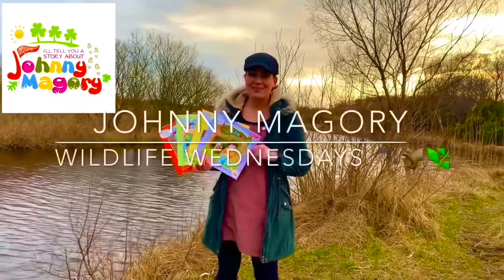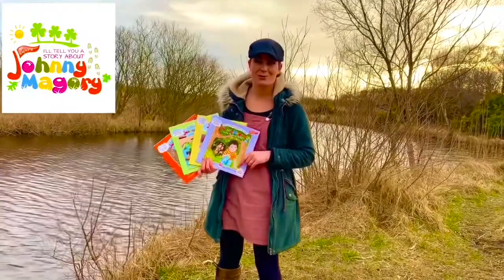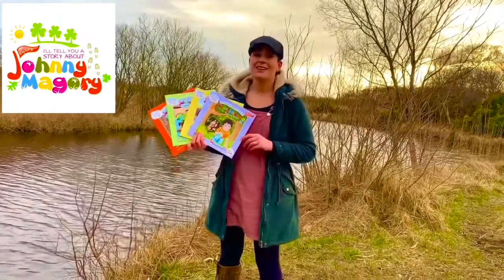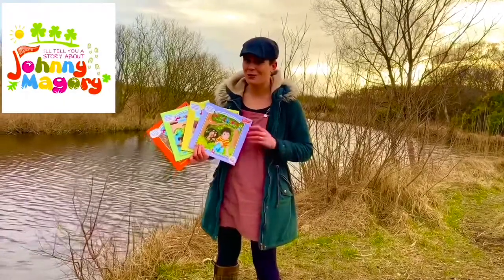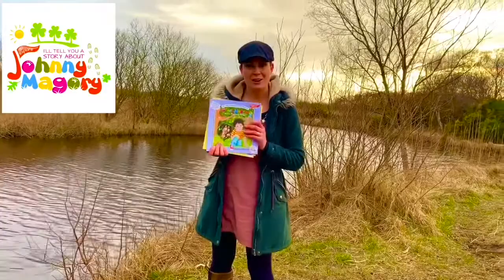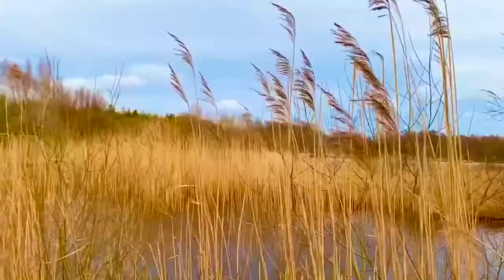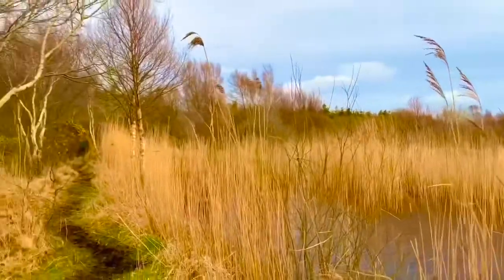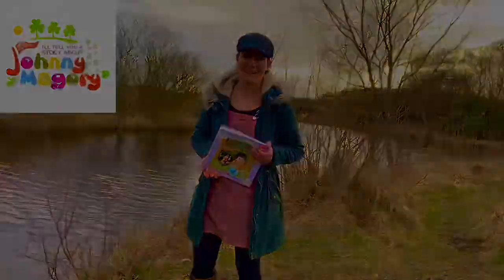Welcome to Wildlife Wednesdays. My name is Emma-Jane and I'm the girl who tells you stories about Johnny McGorry. This series is designed to help you and your family reconnect with Ireland's unique and wonderful wildlife. Within each series we're going to talk about the animals in the Johnny McGorry book, and hopefully you and your little explorer might learn something too. If you find this useful, I'd really appreciate if you could share and send it on to someone you think might like it.